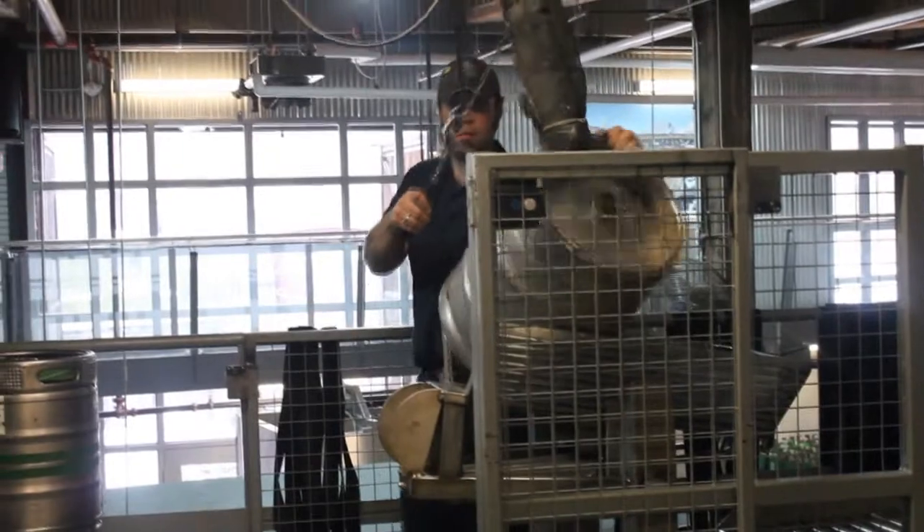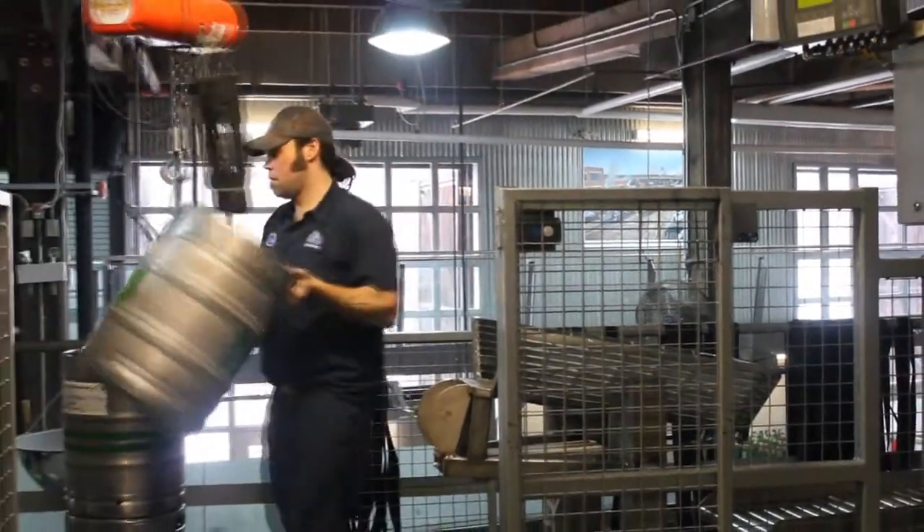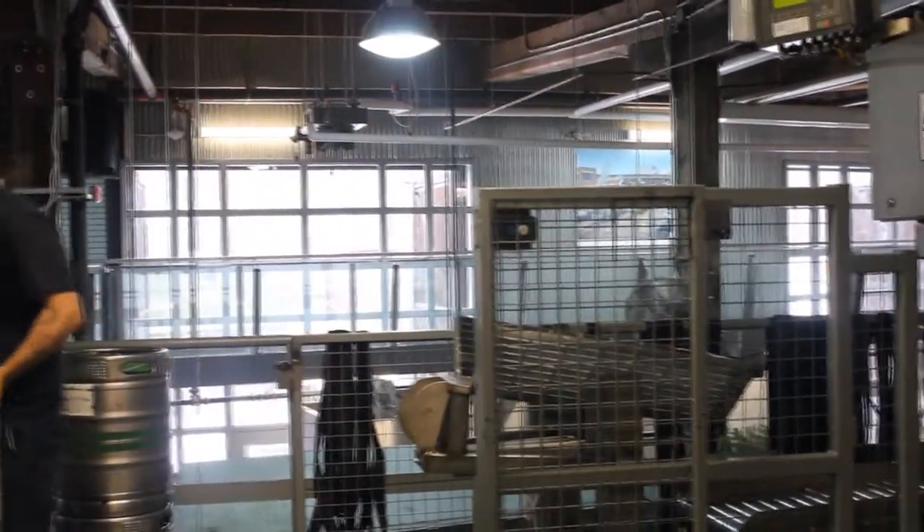Behind me, you can see Tim and Ben hard at work making our kegging machine operate. It's a five-stage process whereby the kegs are washed externally, internally, and then filled up with our delicious Pilsner.